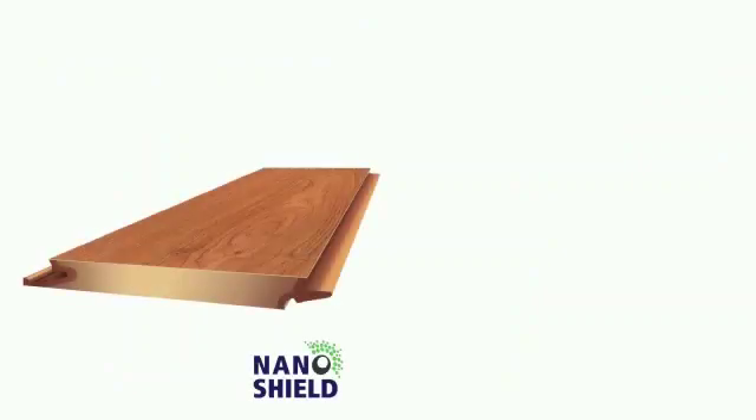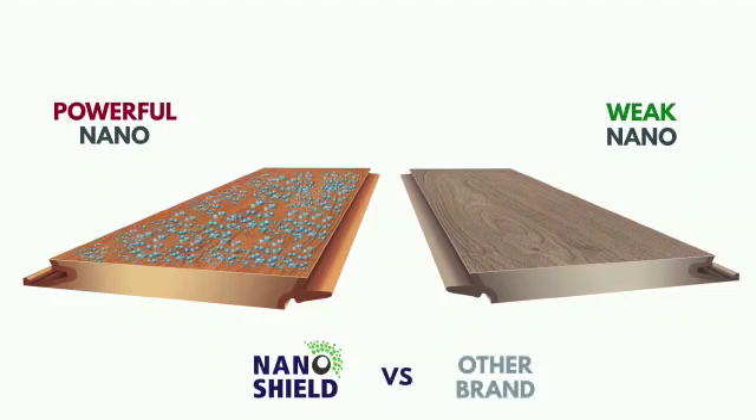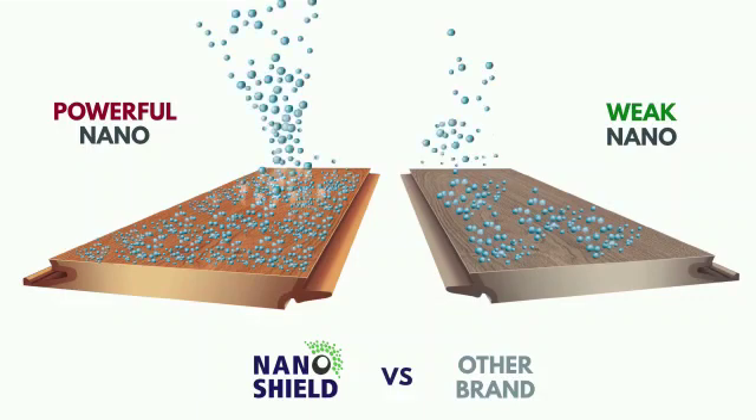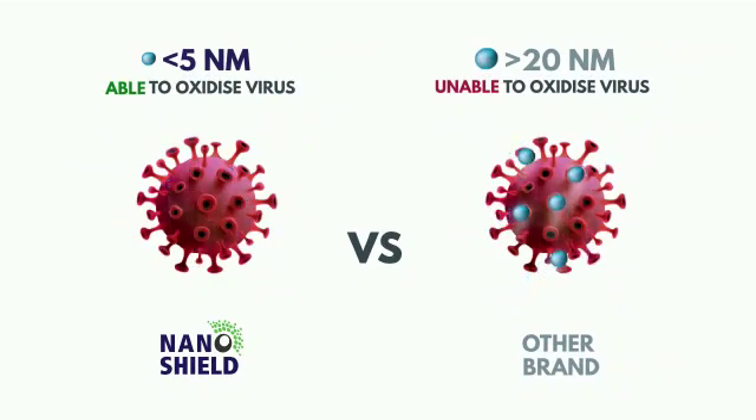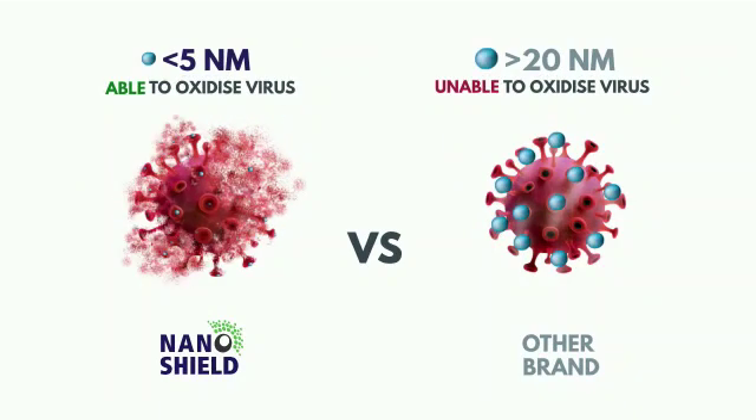What sets InnoVars NanoShield apart from its competitors are as follows. Firstly, the added protection it offers to users because it has the highest potency rate compared to other conventional coatings in the market. InnoVars NanoShield is capable of destroying the tiniest harmful microorganisms thanks to its nano-sized form, only 3 to 5 nanometers, compared to the conventional nano coatings that range from 20 nanometers in size and beyond, thus limiting their effectiveness of destroying microorganisms.